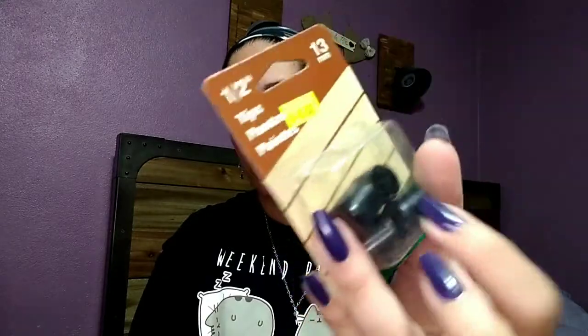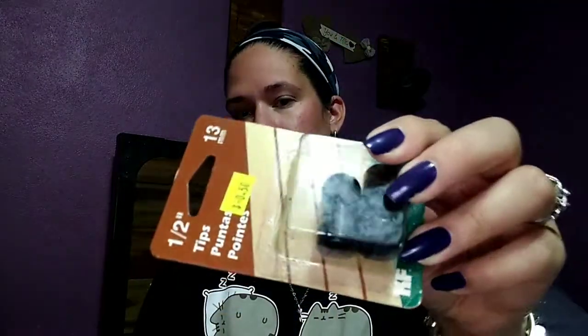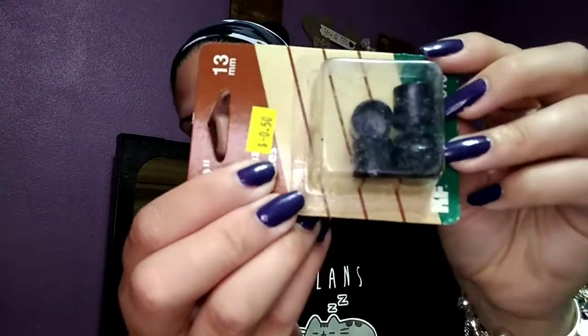I got these little metal tips for rods and things. They were 50 cents. I saw an opportunity to use them for my minis — I'm not sure what exactly yet — but I can also use them at the end of rods. Something for my minis, I'll figure it out.